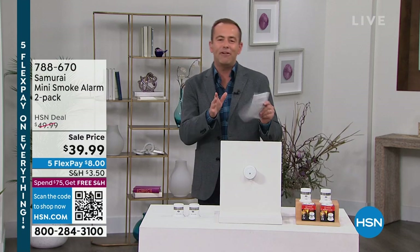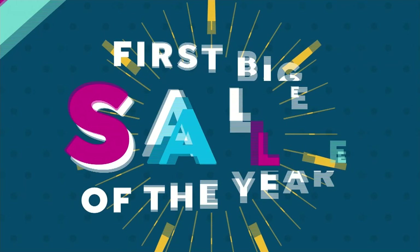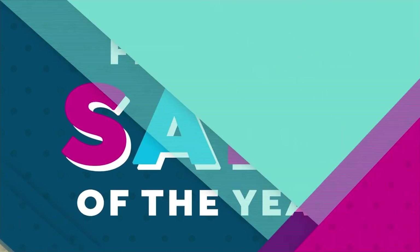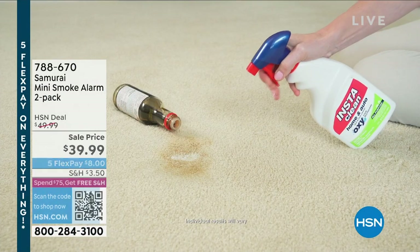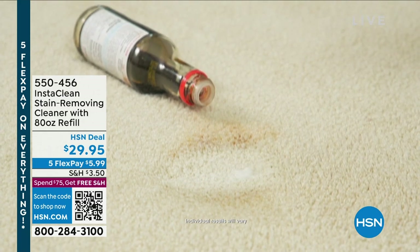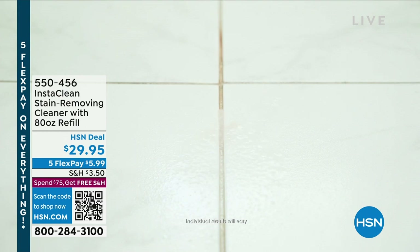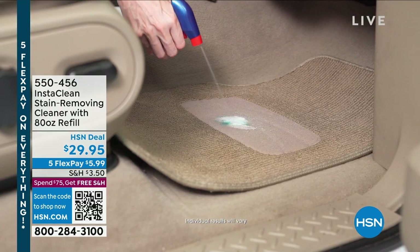Coming up in about 15 minutes. First though, I want to lead you over here to what I'm going to be very bold when I say this — the best stain remover that money can buy. There you go, I've said it. Whether it's stubborn stains, fresh stains, old stains, stains on the rug, carpet, sofa, chair, inside the car, laundry stains, or grout — there is simply no better stain remover than InstaClean.